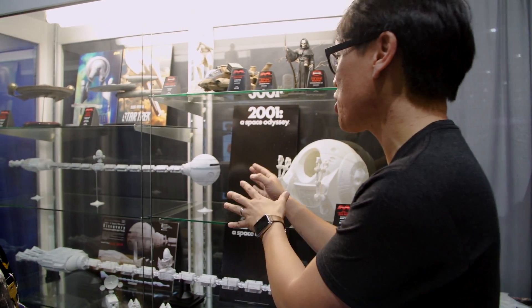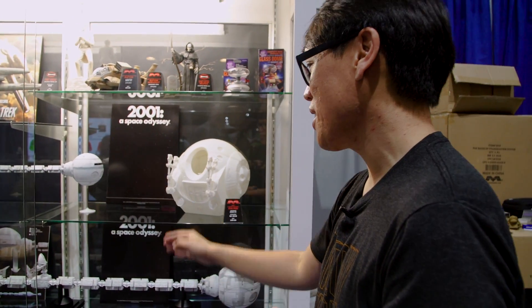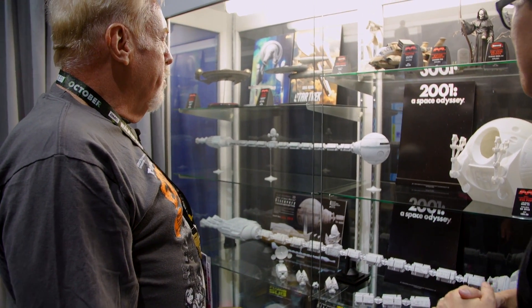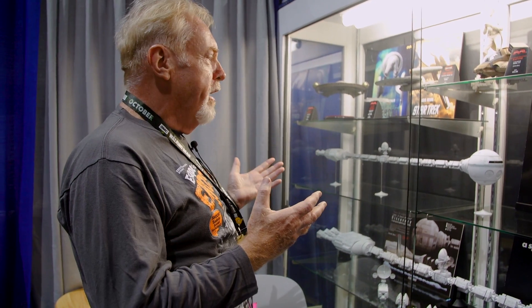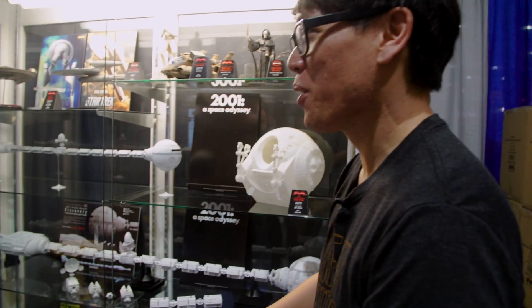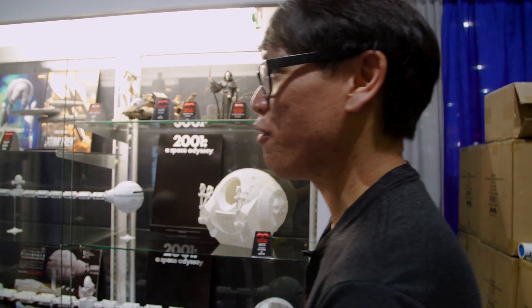I thought we had reached the pinnacle of collectors for 2001 fans, but you're surprising us with your next move. I had to laugh — so many people came by last year and said "I can't believe how big it is," and this year they come by and say "what happened? Even bigger." Never say no when a company wants to go ambitious, because the collectors and the fans are going to be grateful for it. Exactly. Thank you so much, great to see you.